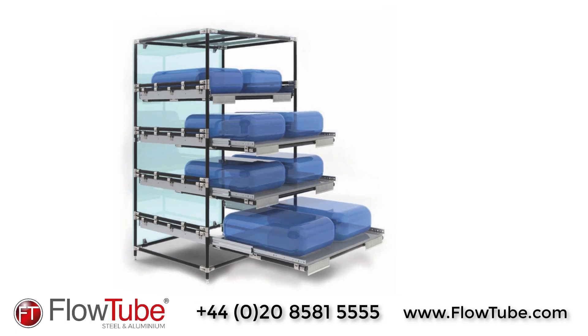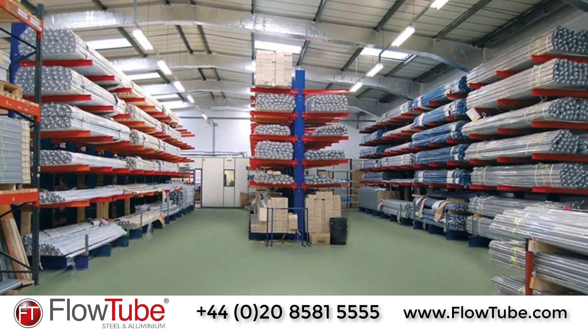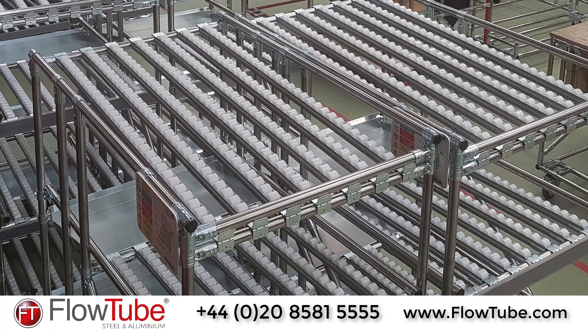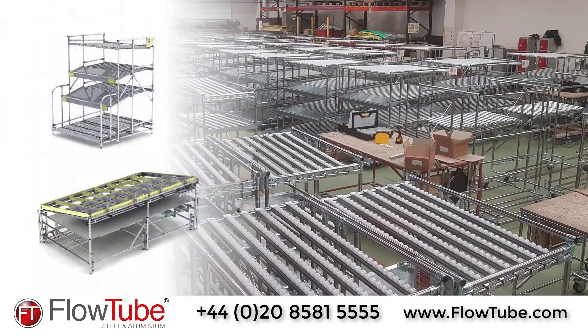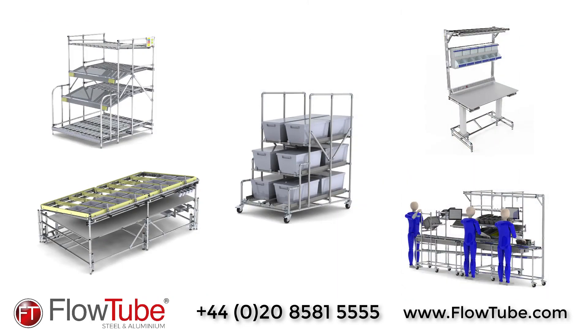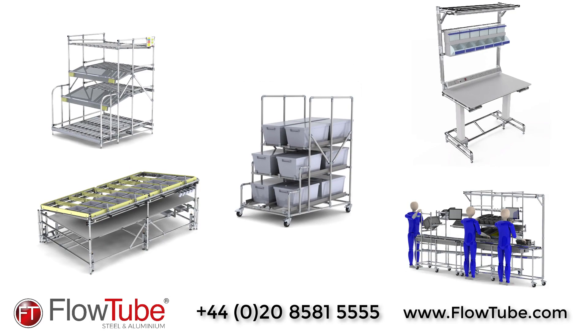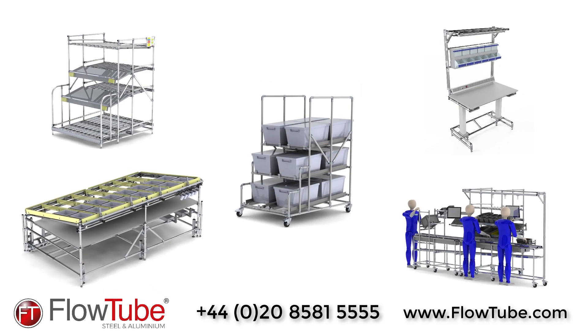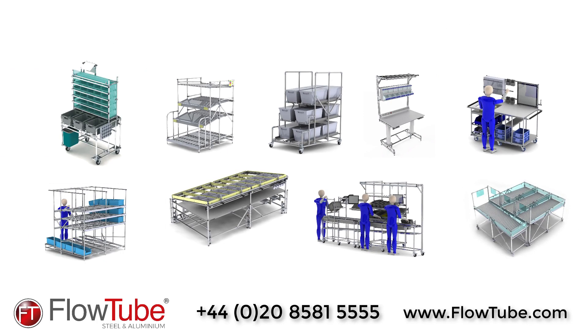FlowTube is a simple and reusable modular system made up of steel or aluminium tubes and profiles, with quick assembly interconnecting joints, roller tracks and accessories. We can provide, for example, flow racks, auto-load trolleys, workstations, workbenches, assembly lines and so much more, which can be customised to meet your specific process requirements.